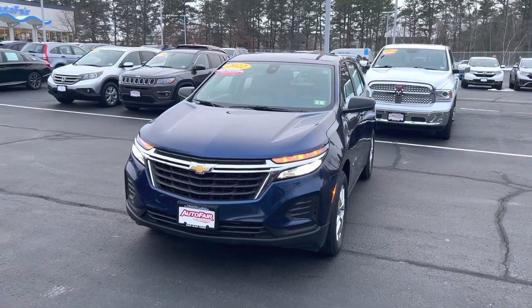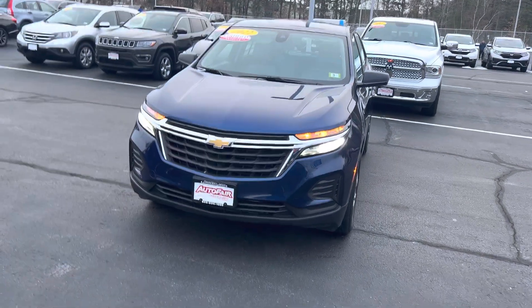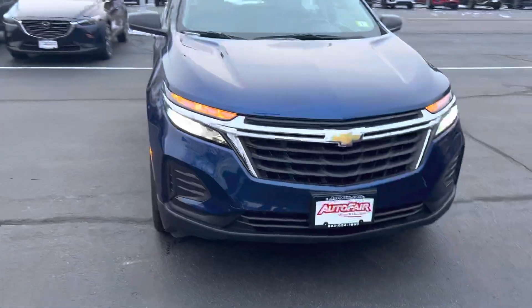Hi Lisa, this is Joseph from AutoFair Honda. Just wanted to say thank you for reaching out on our 2022 Chevy Equinox. I'm going to give you a quick walk around on this vehicle here.